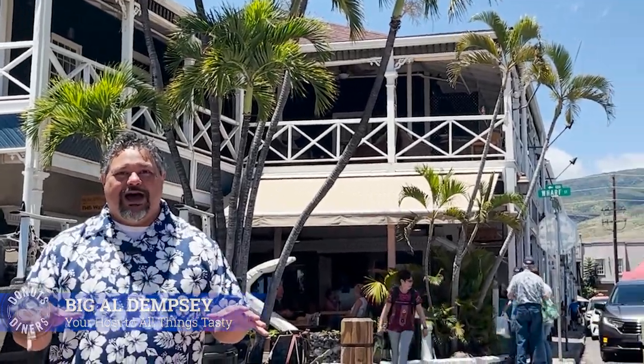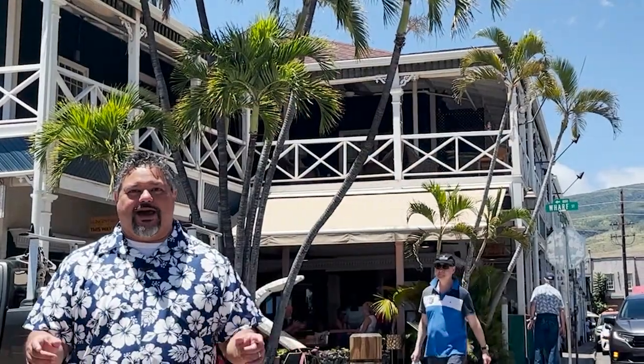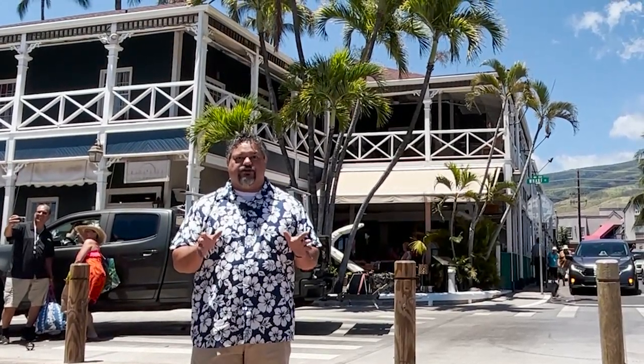Welcome to Donuts and Diners, the tastiest channel on YouTube. Today we've arrived on the island of Maui, Hawaii. We've come across the ocean all the way to Hawaii just for you. We've come here to see this bakery that we've heard of — it's about a mile walk from here, but I hear the walk is worth it. So let's go see if we can find it.